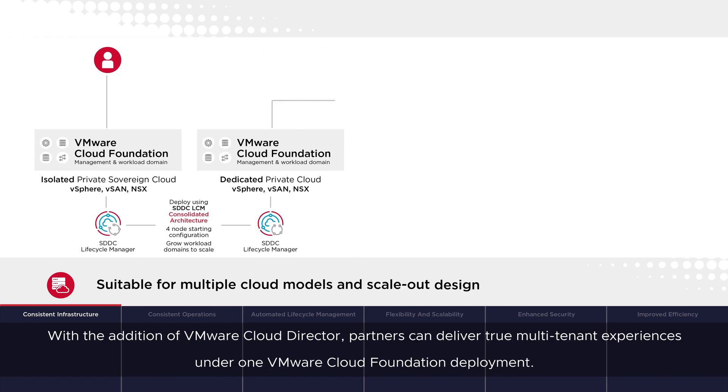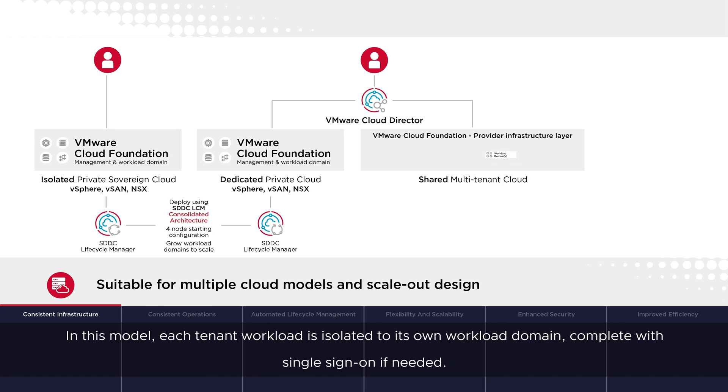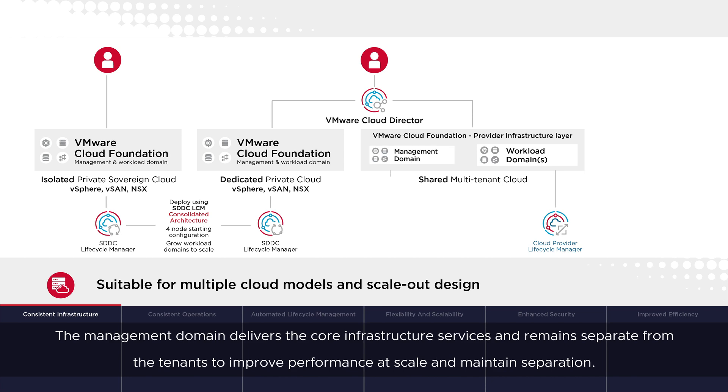With the addition of VMware Cloud Director, partners can deliver true multi-tenant experiences under one VMware Cloud Foundation deployment. In this model, each tenant workload is isolated to its own workload domain, complete with single sign-on if needed. The management domain delivers the core infrastructure services and remains separate from the tenants to improve performance at scale and maintain separation.